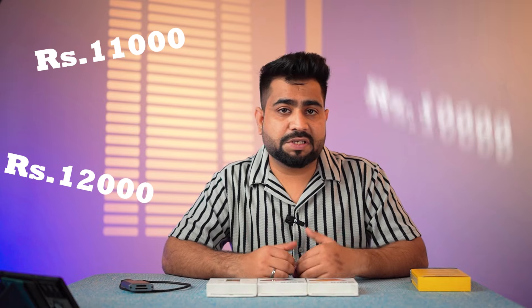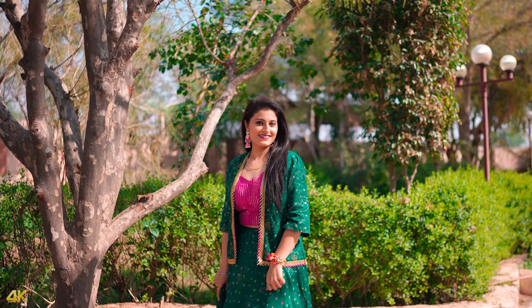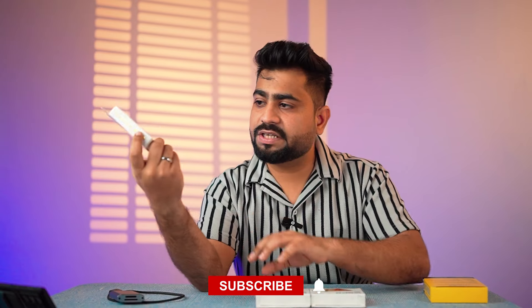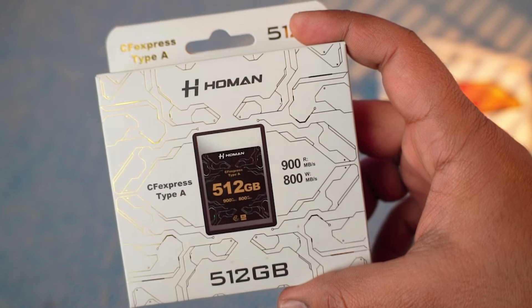Even if you go to high-capacity cards like 512GB and 1TB, the cost goes up to 25,000, 30,000, 40,000, or even 50,000 rupees. There is a real need for high-capacity, high-speed cards at affordable prices in the Indian market. This card here, which I am unboxing, comes in 512GB capacity and is also available in 256GB and 1TB.